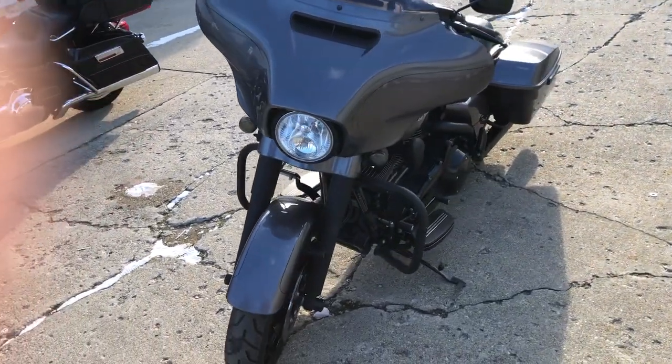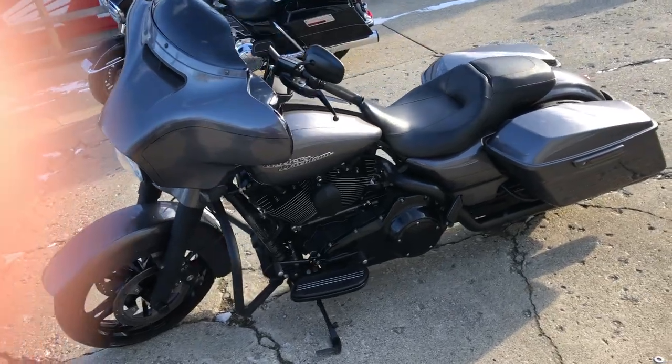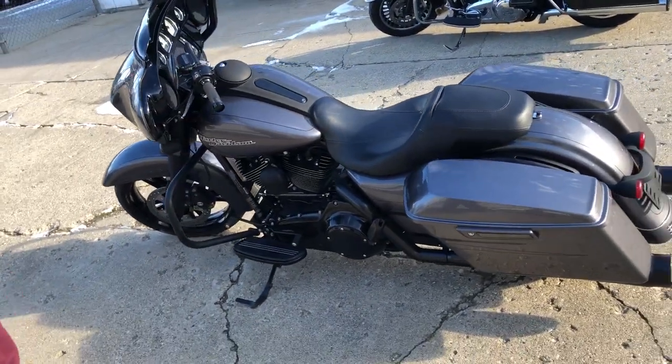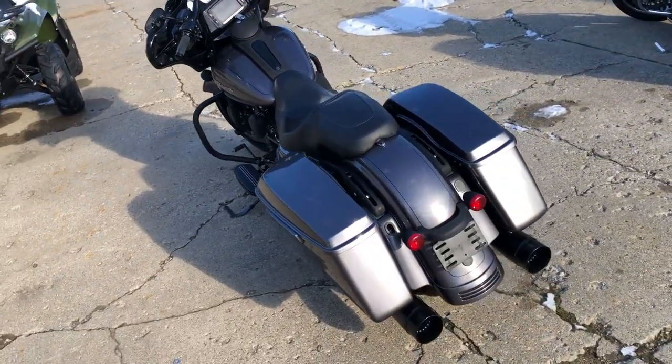One sharp Street Glide comes in that charcoal pearl with the blackout package, blackout wheels, blacked out front end motor and a blackout exhaust, oversized LED screen, navigation system, S&S intake, dual freedom exhaust.